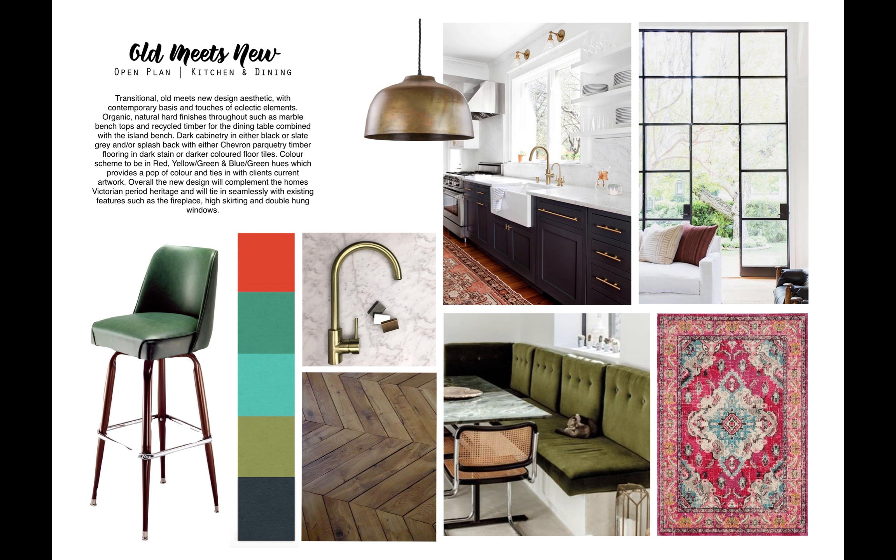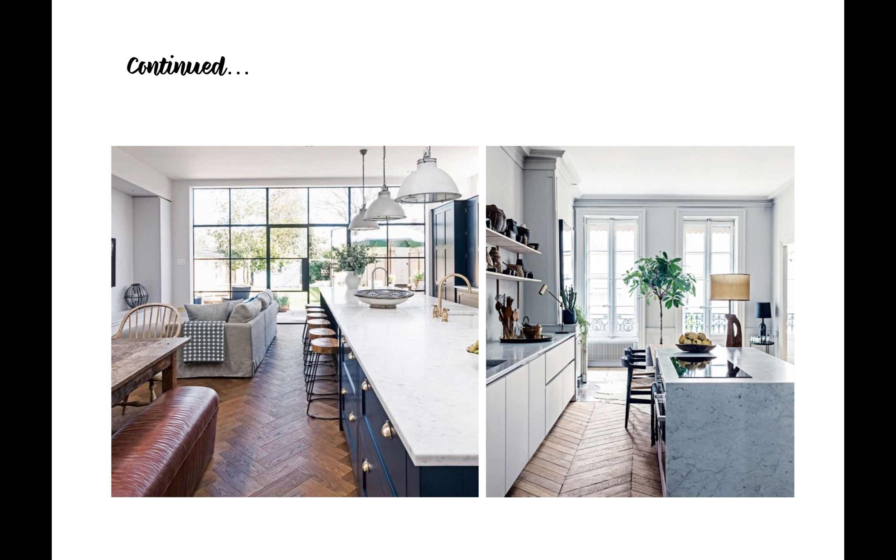Moving on to the kitchen — this is the original mood board I did for the room. We have carried on the blue-green colour scheme from the office, but we're also introducing pops of yellow-green and pink and red so it ties in with Jenny's current artwork.